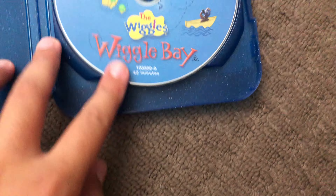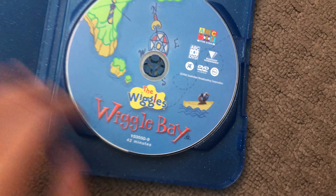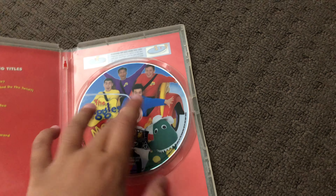Next up is a blue glitter case which includes Wiggle Bay from 2002. Next up is The Wiggles Movie 2002/2003 DVD. Here's the front, the spine, and the back. Here's the disc.